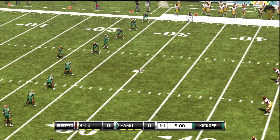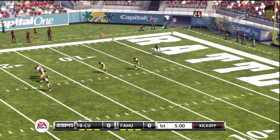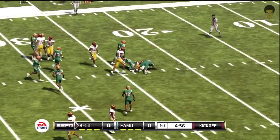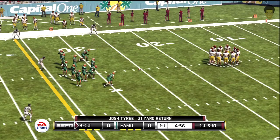Both teams are lining up for the kickoff. We're just about set to get this one underway. From the five-yard line, he gets out to about the 25-yard line.